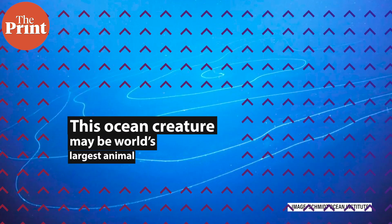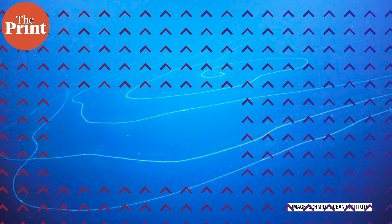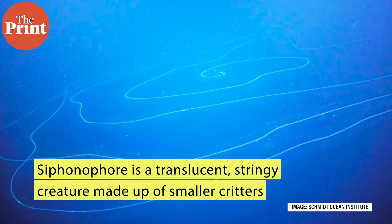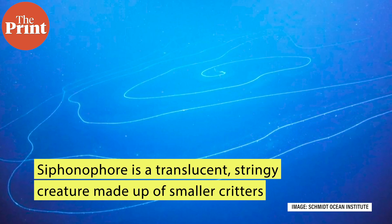Meanwhile, on Earth, underwater explorers found a 45-metre-long siphonophore — a translucent, stringy creature made up of smaller critters — living in a submarine canyon off the coast of Australia.